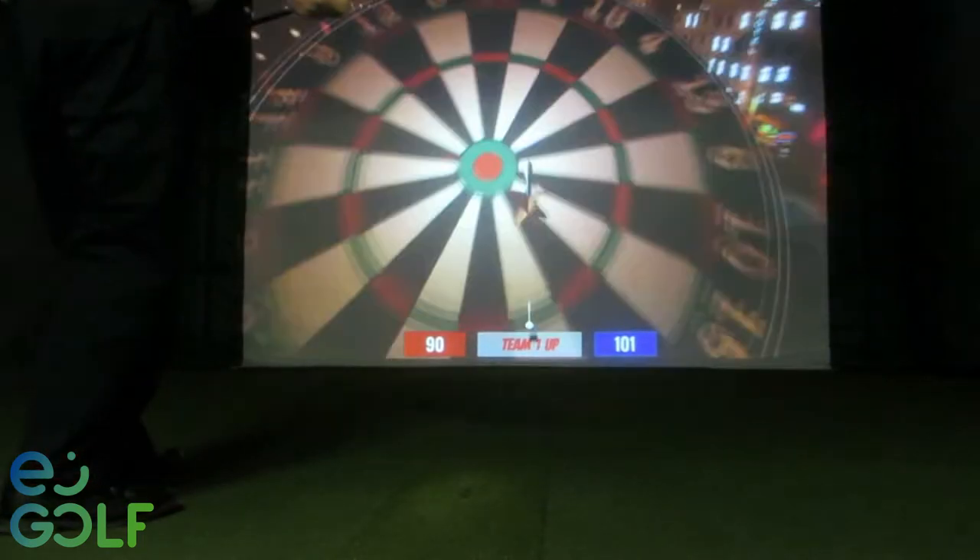courses challenging enough for the discerning golfer, and a mulligan button for the newcomers, there really is something for everyone.